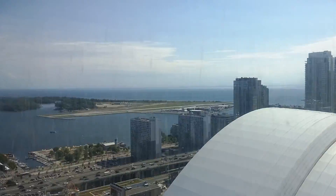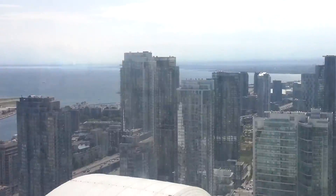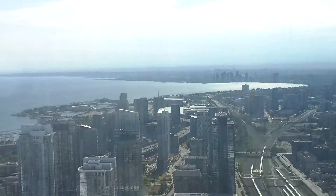We are going in the elevator. We are traveling at 15 miles or 22 kilometers an hour and we are heading out to the observation level. We are at 346 meters or 1,000 feet. Wow, still going.